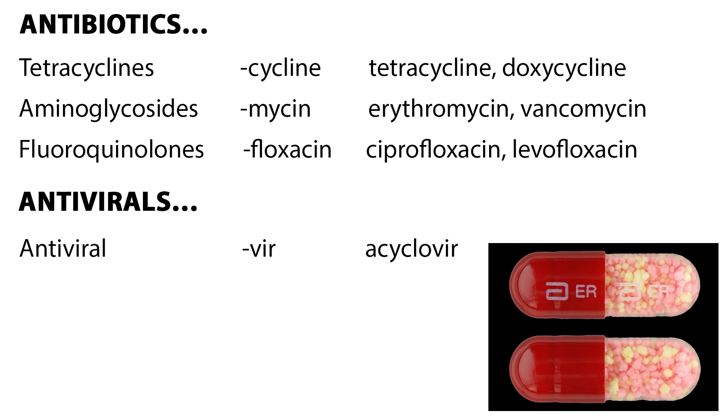Fluoroquinolones are a broad-spectrum antibiotic ending with -floxacin, such as ciprofloxacin and levofloxacin. While antibiotics treat bacterial infections, antivirals treat a viral infection. If the ending is -vir, it's most likely an antiviral, such as acyclovir.